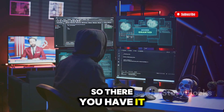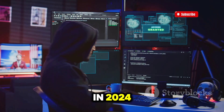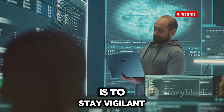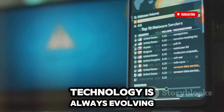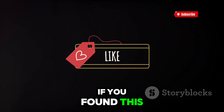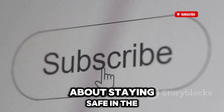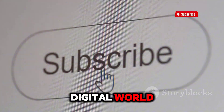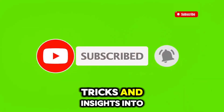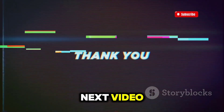So there you have it — the most dangerous hacking gadgets used by hackers in 2024. I hope this opened your eyes to the kinds of threats that are out there and how important it is to stay vigilant. Technology is always evolving, and so are the threats we face. If you found this video helpful, don't forget to hit that like button, and if you're serious about staying safe in the digital world, make sure you subscribe to CyberHouse for more tips, tricks, and insights into the world of hacking and cybersecurity. Thanks for watching, and I'll see you in the next video.